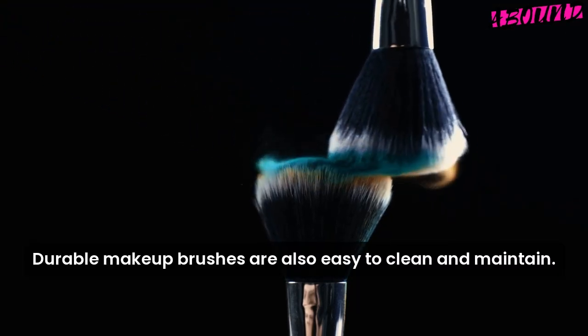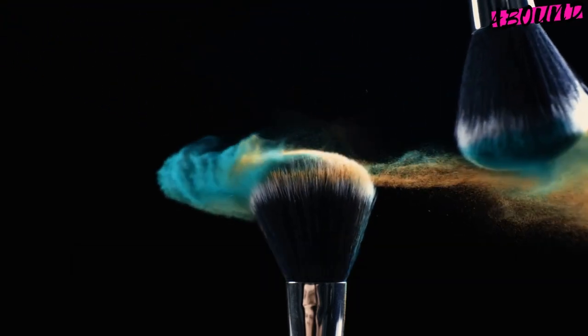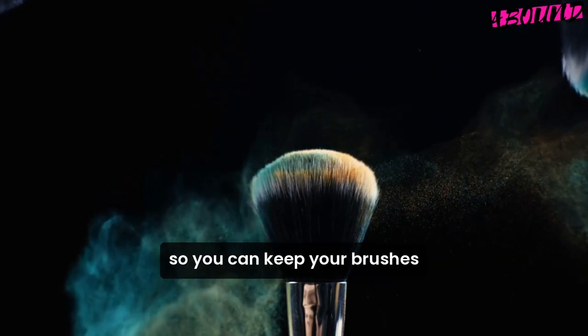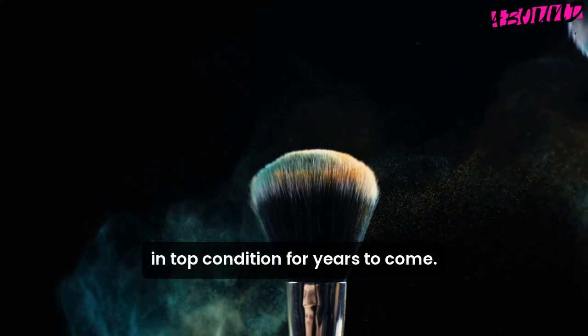Durable makeup brushes are also easy to clean and maintain. Regular cleaning won't compromise their structure, so you can keep your brushes in top condition for years to come.